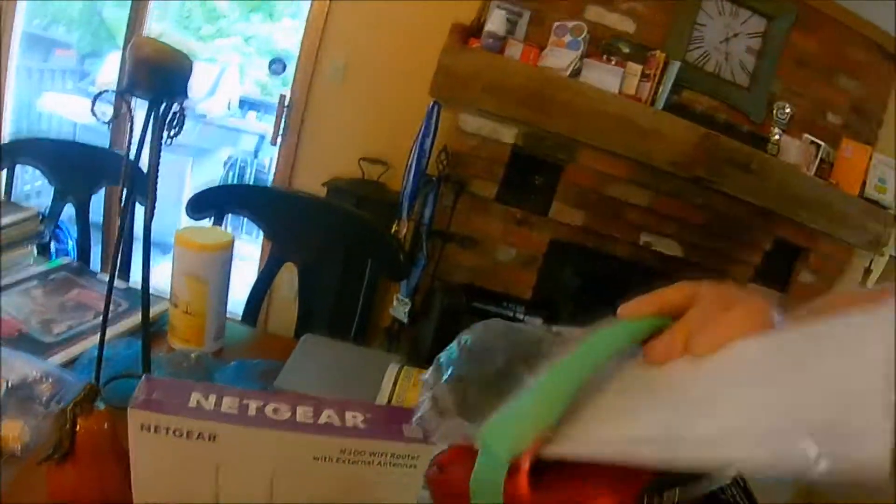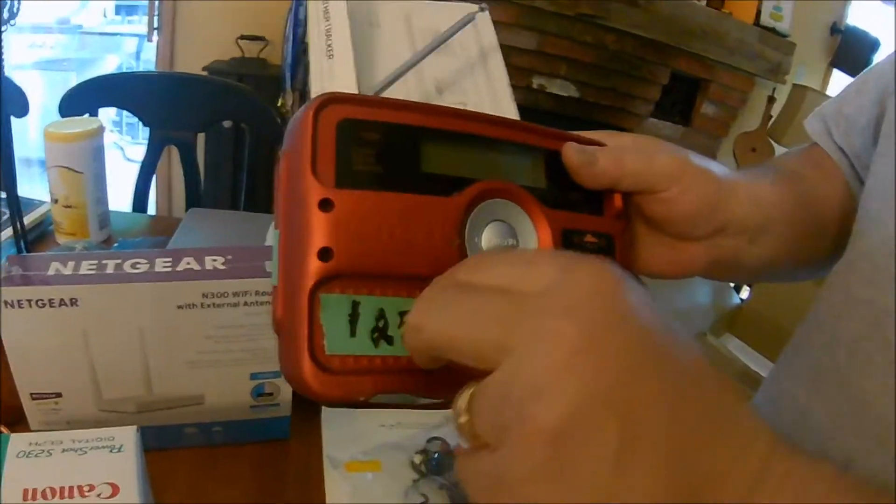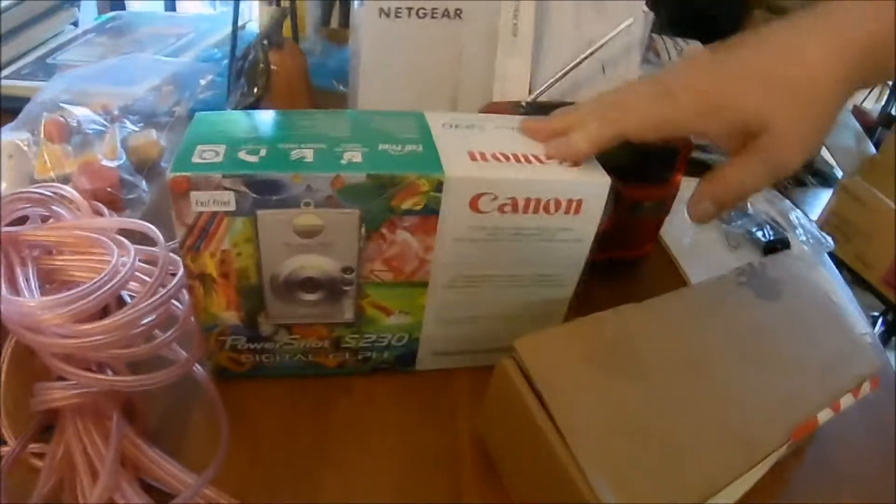I didn't show you guys this — a weather station. I got all the instructions. They wanted five, I got it for three — started at twenty-five and he kept putting it down. Also the Canon PowerShot 230, sells for sixty-seven dollars, everything's in here, I got it for ten dollars.